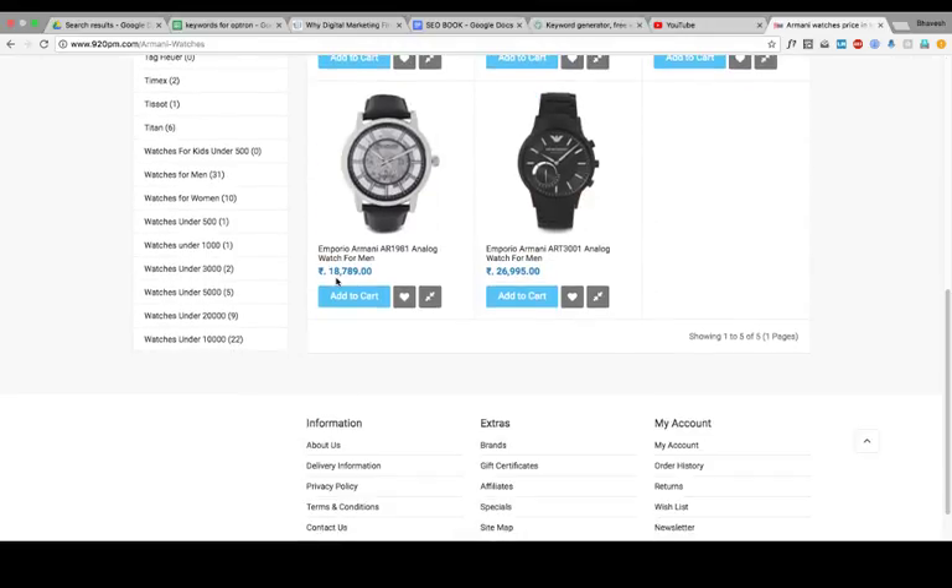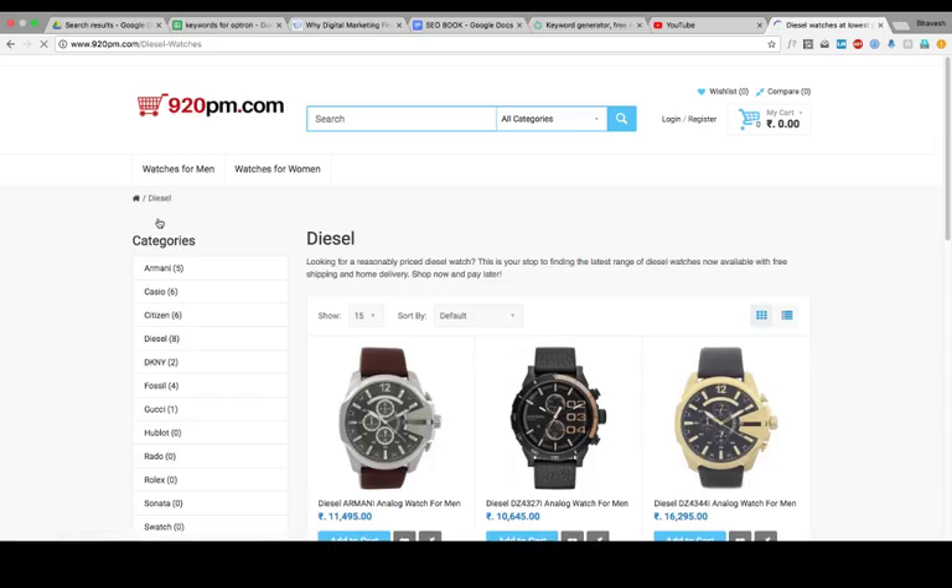Now let us go to the next page: Diesel. It is almost the same. The content reads 'Looking for reasonably priced diesel watch?' If you see the content, there is no search query using 'in India,' 'lowest price,' or 'cheapest' — those words have not been used. Logically for premium watches using 'cheapest' is not right, but for training and learning purposes, you can consider that using combinations of keywords matters. This page is also not having proper content.